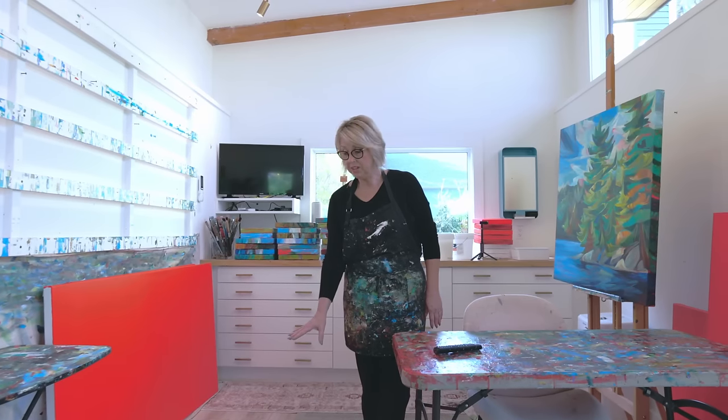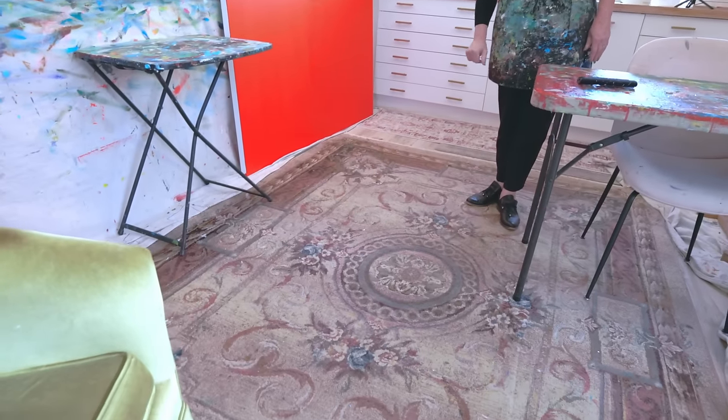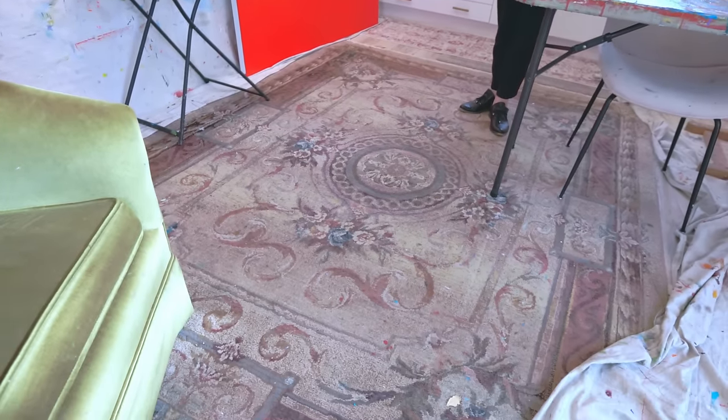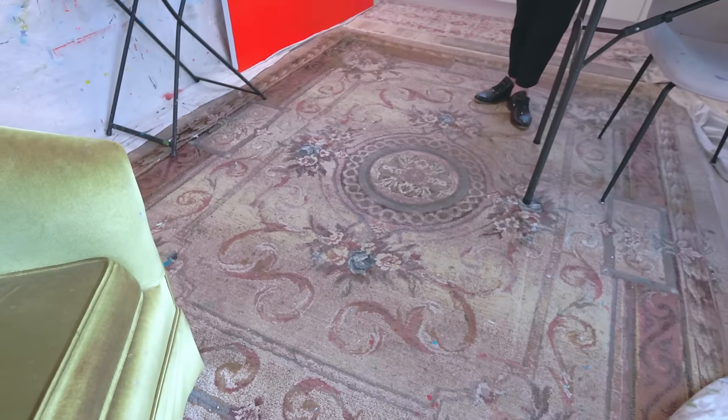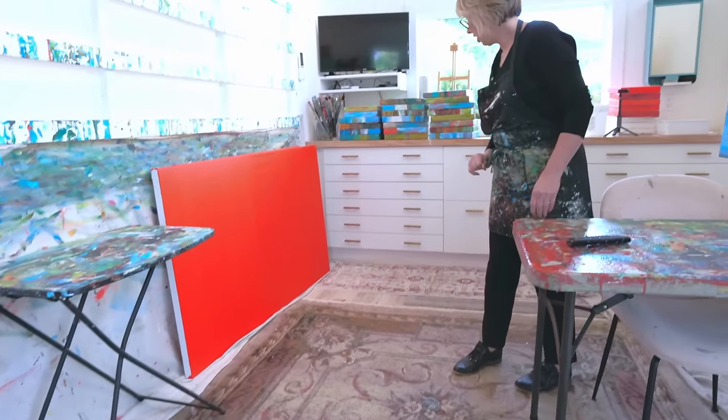The first thing you'll see is on the floor — this hot mess of a carpet. I put the ugliest carpet I could find so that I could splatter paint on it and not worry about it. If you look close, there's paint all over.